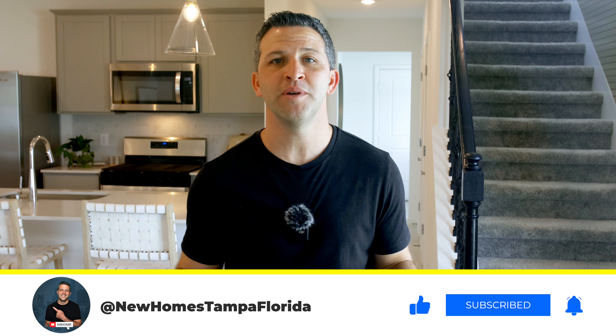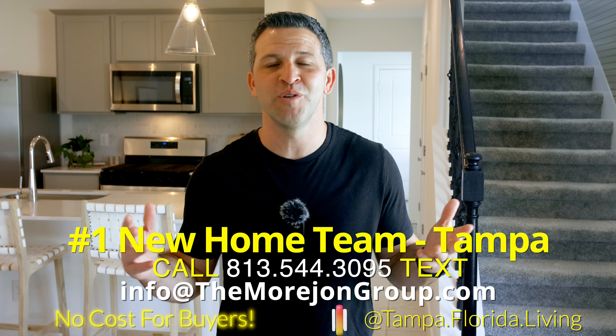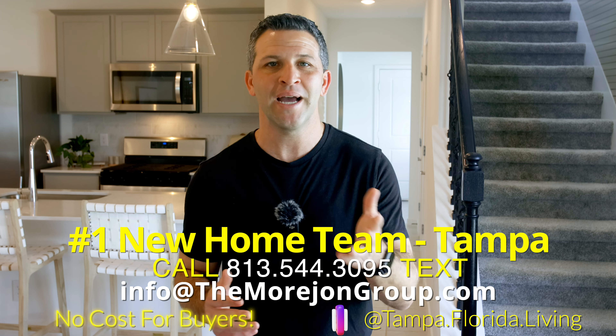I really think you're going to like the upstairs of the Sonora. Before we head up there, take a second and subscribe to the channel so you don't miss our upcoming home tours. If you're looking for a new home in Tampa, reach out — text us or email us. We have the inside scoop on new homes, including prices and availability, and as licensed realtors, my team and I would love to help you and your family find your next home.